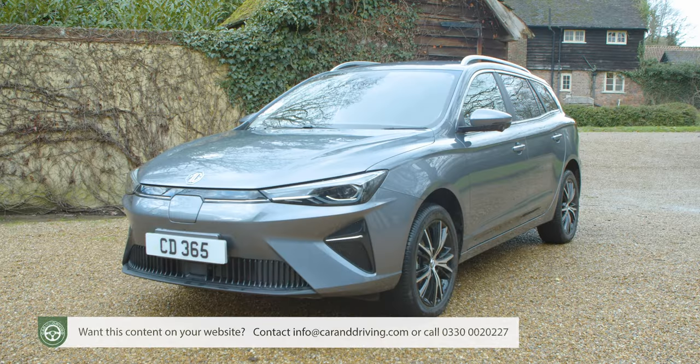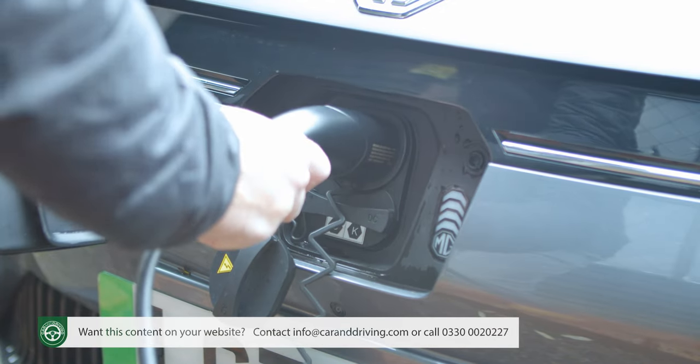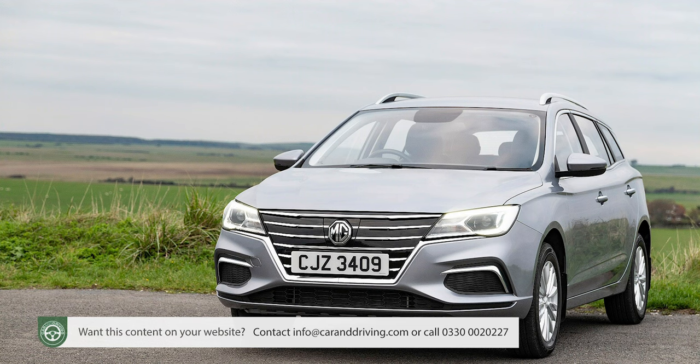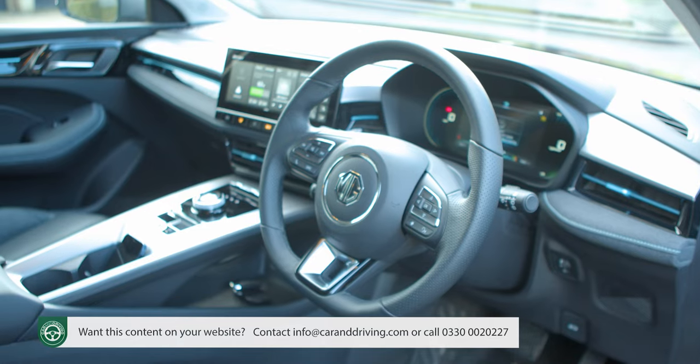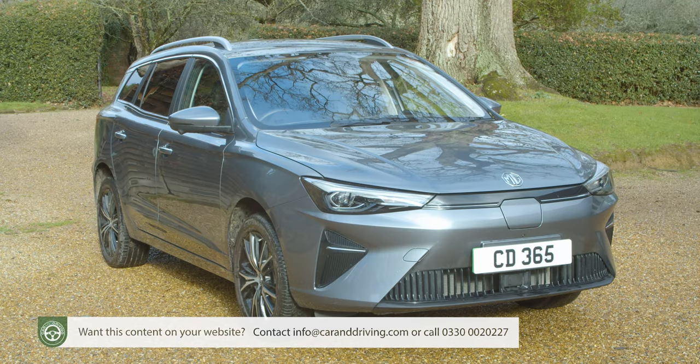MG continues to specialise in providing budget brand buyers access to full electrification at super affordable prices. In 2020 the company announced its second zero emissions model, the MG5 EV Estate, added long-range capability to it shortly afterwards, then in mid-2022 updated the styling inside and out to create the car we're going to look at here.